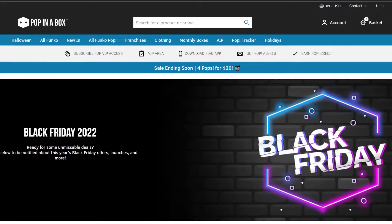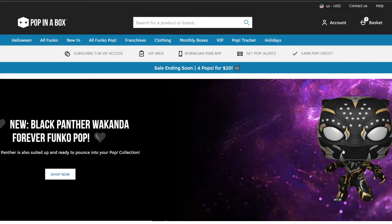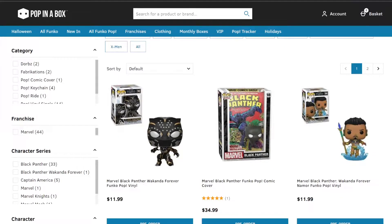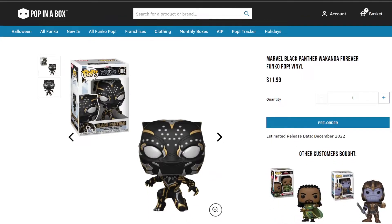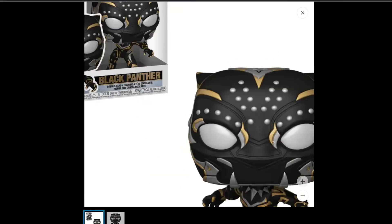Moving on to the Black Panther — there he is. You can see the Black Panther from Wakanda Forever, which is debuting in November. I'm so pumped, though I'm a little sad because I want to honor Chadwick Boseman who passed on. I've already pre-ordered this Funko Pop. The Black Panther Wakanda Forever is $11.99 and comes out right before the new year.